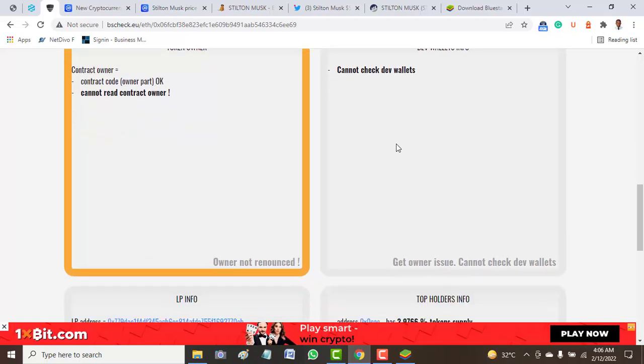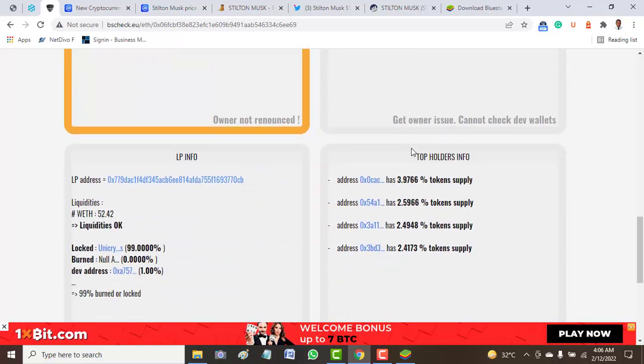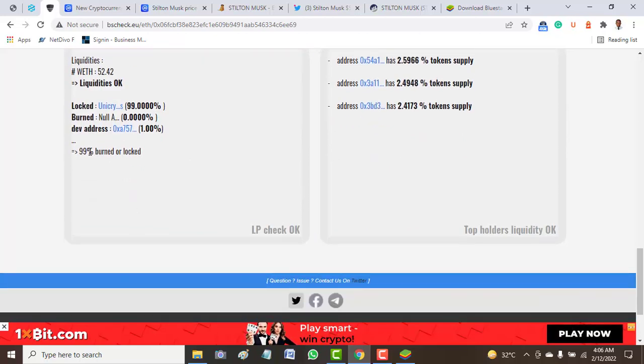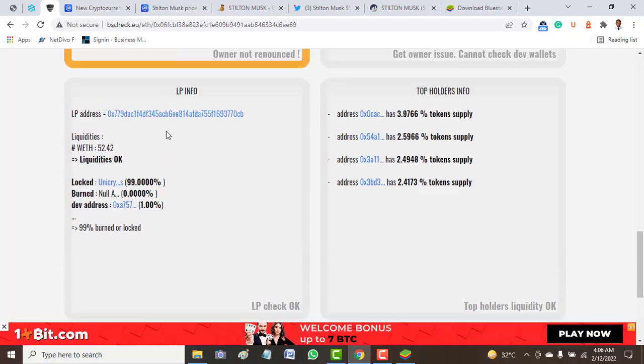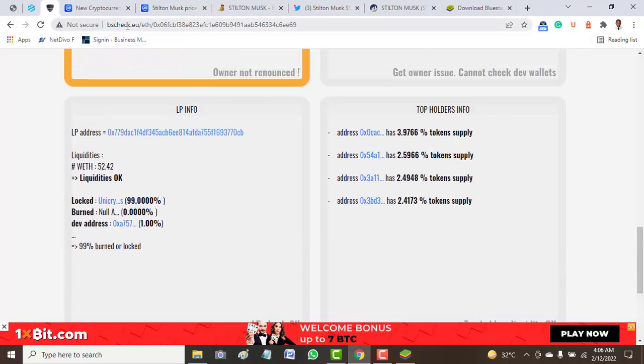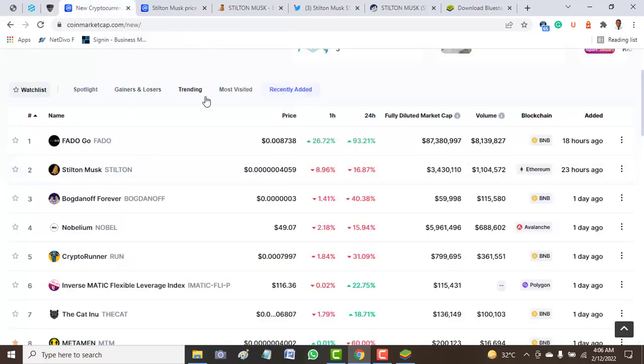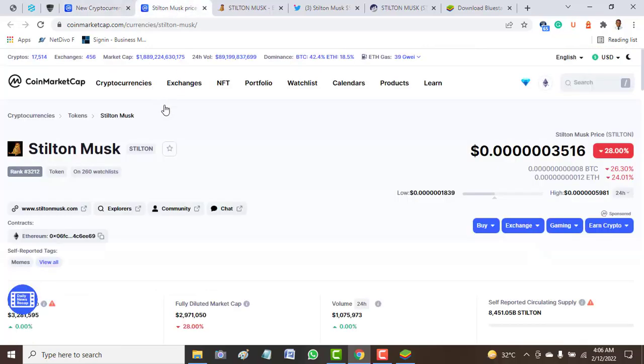The liquidity pool information shows around 1,990 tokens locked, based on what we get from BSC Check. Looking at the top holders of this token, we have 3 percent, 2.5 percent, 2.4 percent, and 2.4 percent. With all this, I don't really see that this token is worth having in your wallet based on what I'm seeing.